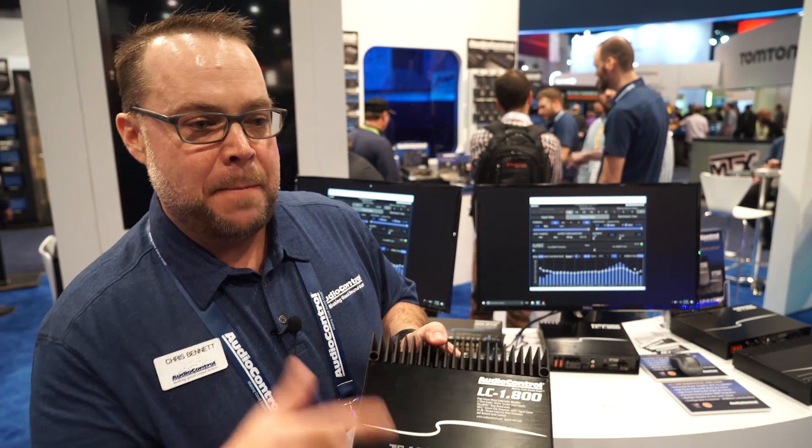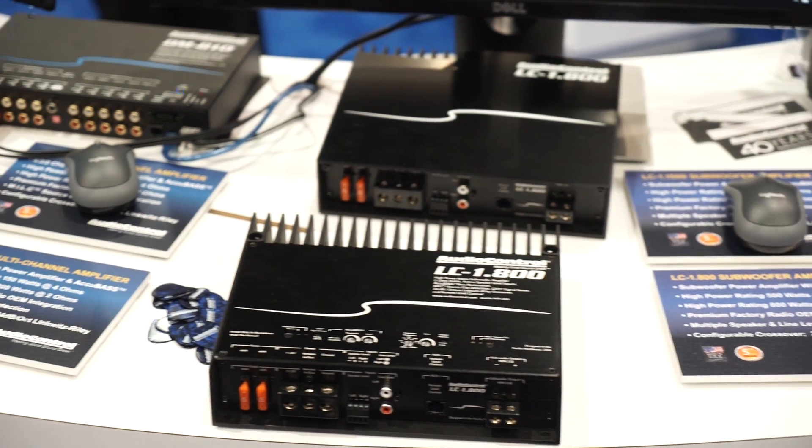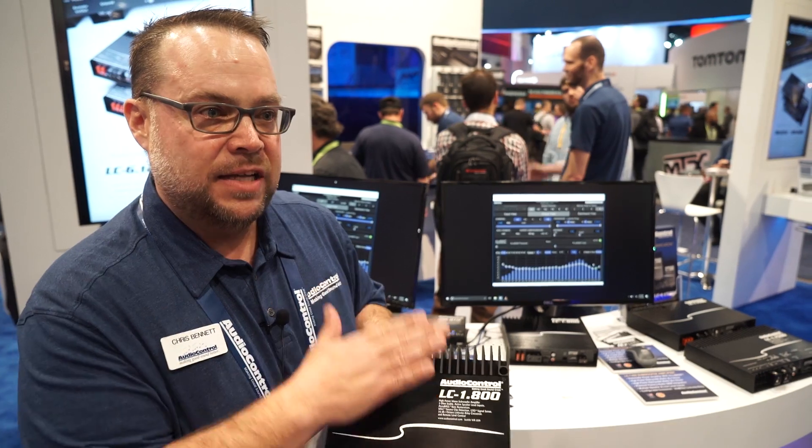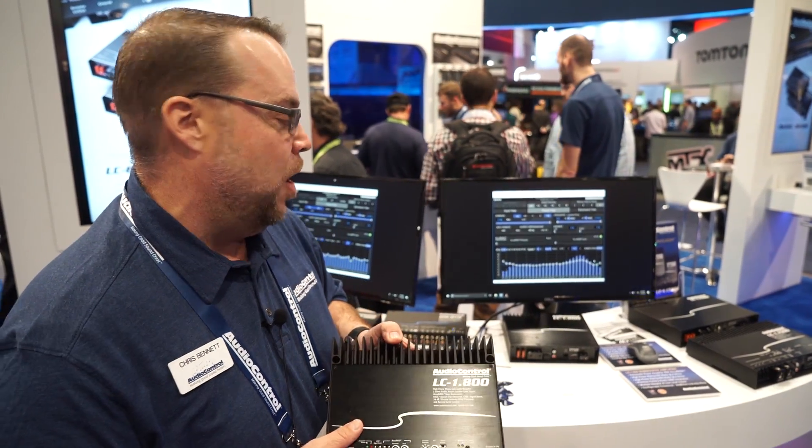With this amplifier, you get power, price, performance, warranty, and inputs. So no matter what kind of car it is, you've got a nice clean 800 watts at 2 ohm.